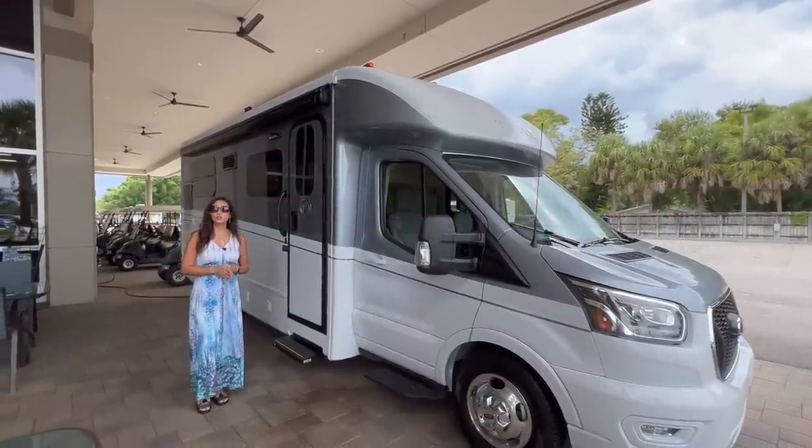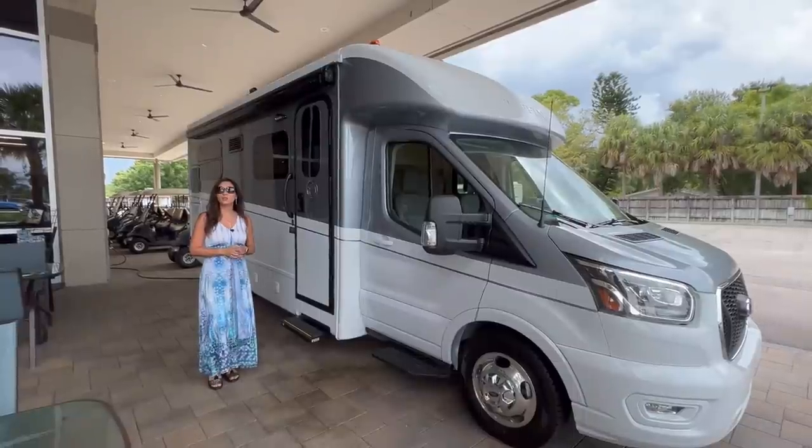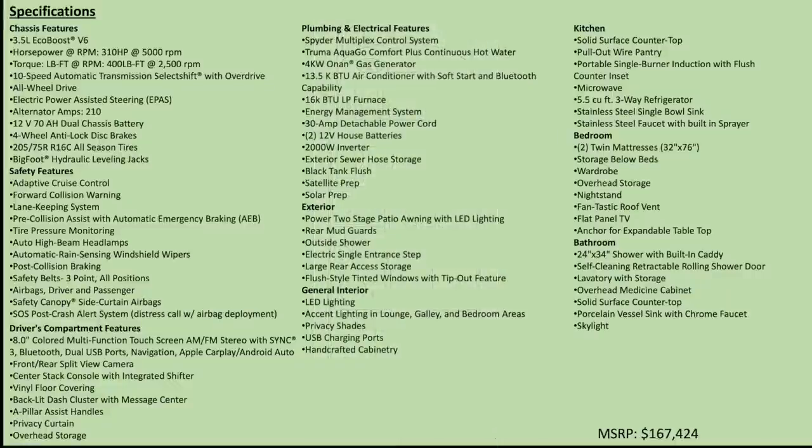Hello everyone and welcome back to my channel. Today I'm going to take you on a tour of the 2022 Tiffin Midas Model 24RT. Let's get started. Here is an overview of the layout and here are the specifications.